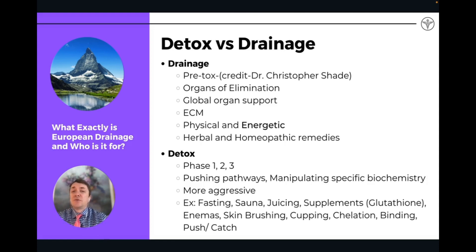What is the difference between drainage and detox? Drainage specifically refers to these herbal remedies produced in Europe by European biological medicine companies. The remedies are physical — they're made from herbal components — but they're also energetic, meaning they're either homeopathic or spagyric, and they have certain higher frequencies. The way these energies are produced, they have an energetic component that, in addition to the physical, is able to affect the cells of the organs being targeted in a very unique way.